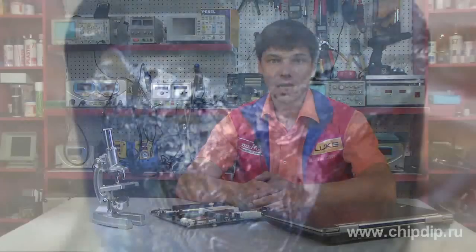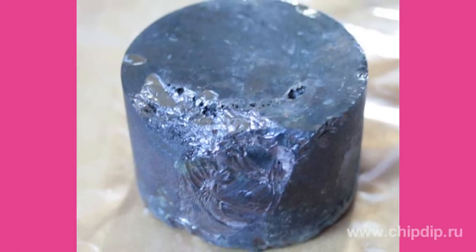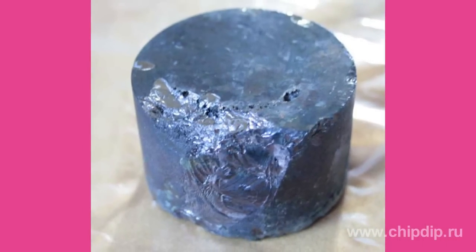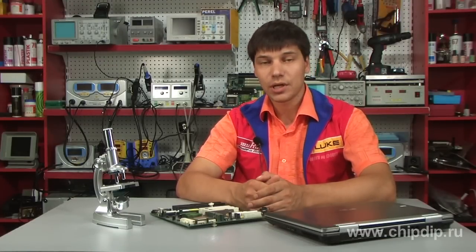Cadmium-mercury-tellurium alloys have exceptional value. They have amazing properties for detecting radiation from blastoffs and surveying enemies from space through atmospheric windows — in this case, cloudiness is not important. Cadmium-mercury-tellurium alloys are one of the most expensive materials in the modern electronics industry.